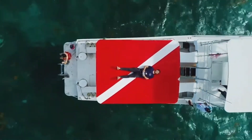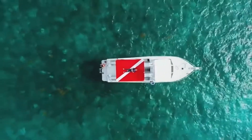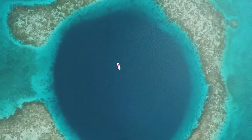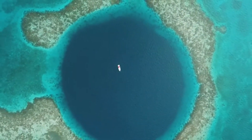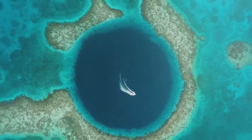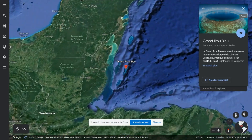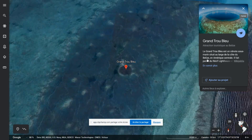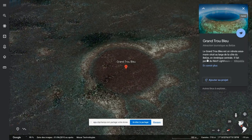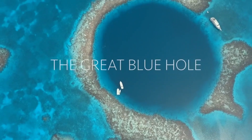Welcome to an awe-inspiring journey into the depths of the ocean, where nature's mysteries unfold in mesmerizing hues of blue. In this article, we delve into the captivating realm of the Big Blue Hole, a geological wonder that has fascinated explorers, divers, and scientists alike. Situated off the coast of Belize, this magnificent sinkhole offers a glimpse into the hidden treasures of our planet's underwater world. Join us as we unravel the secrets and marvels that lie within this enigmatic marvel of nature.